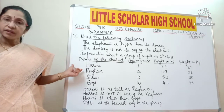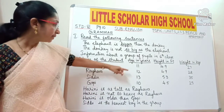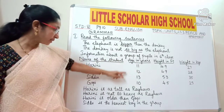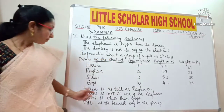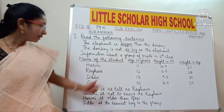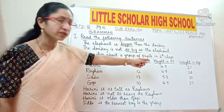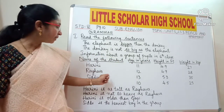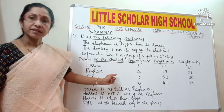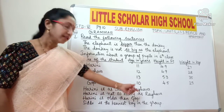Now we can make some sentences using this table. Look at Harini's height — she is 4.9 feet, and Raghava's height is also 4.9 feet. So we can write: 'Harini is as tall as Raghava.' Now look at the second sentence: 'Harini is not so heavy as Raghava.' Harini's weight is 27 kgs and Raghava's weight is 28 kgs, so Raghava's weight is more than Harini's.